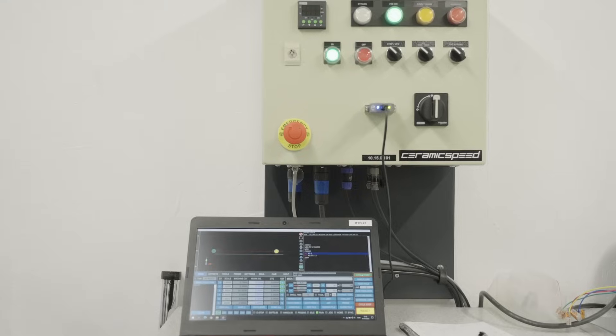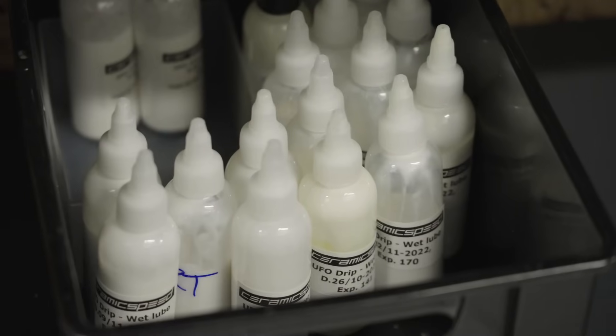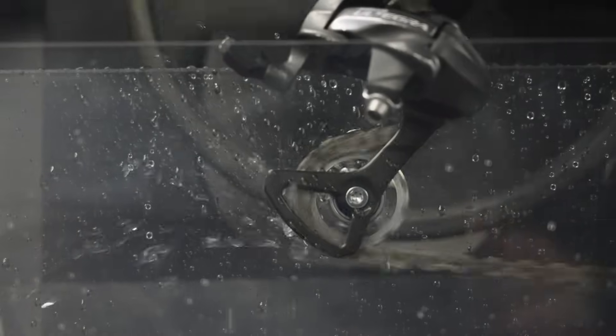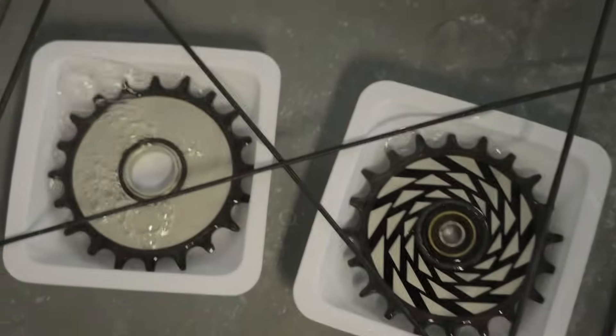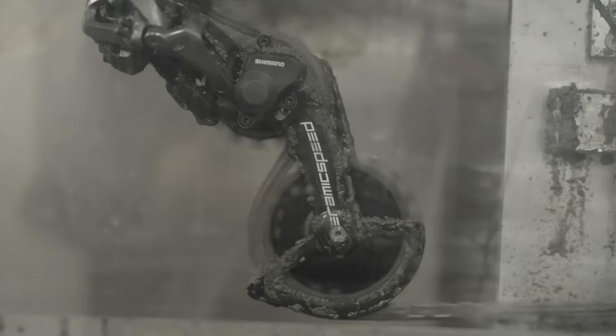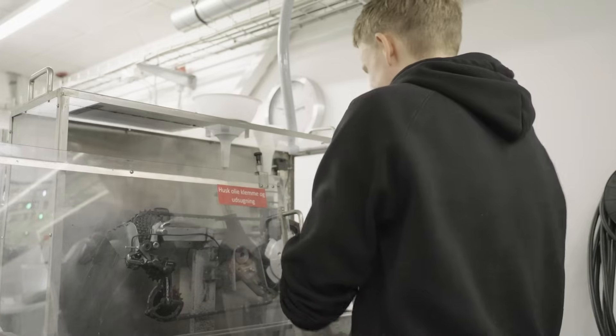The test lab here at CeramicSpeed — when we get an idea of something we want to develop, we often just start by building a test machine so we can see how our competitors perform. And we always want to do it better, so we start thinking about how to do it better and then see what happens. We just continue that until we have something that's better and something we like.